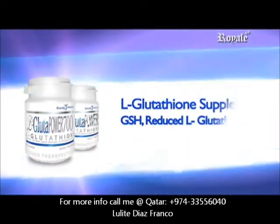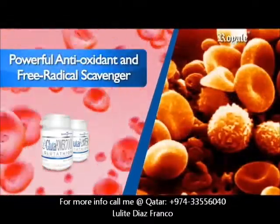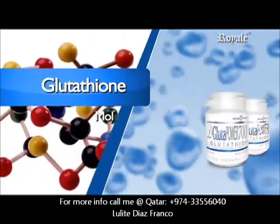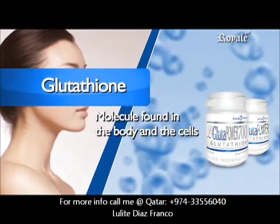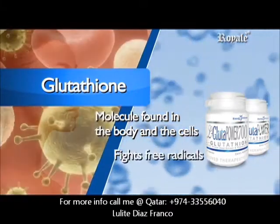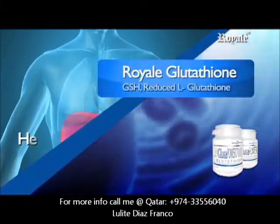Glutathione, GSH, reduced glutathione, is one of the most powerful antioxidants and a free radical scavenger. It is a very small molecule that's produced by the body and found in every cell. Since glutathione exists within the cells, it is in a prime position to fight free radicals. It helps the liver remove chemicals such as drugs and pollutants.